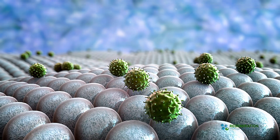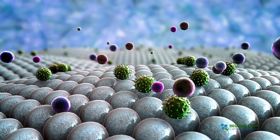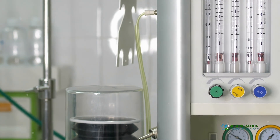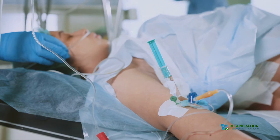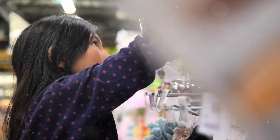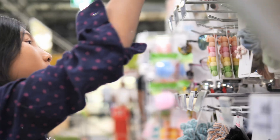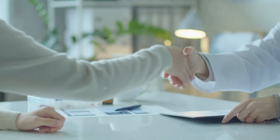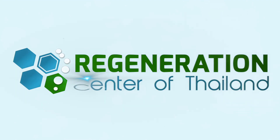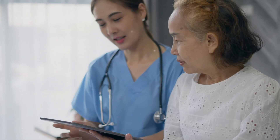Stem cell therapy offers a less invasive alternative by reducing risks associated with surgery and anesthesia. Of course, like any medical treatment, it carries risks. Responses to stem cell therapy can differ from person to person — some may experience significant improvements, while others may notice minimal changes. Before considering stem cell therapy, it's essential to consult with a specialist in regenerative medicine, like the Regeneration Center. They can provide personalized advice based on your medical history and offer realistic expectations post-therapy.